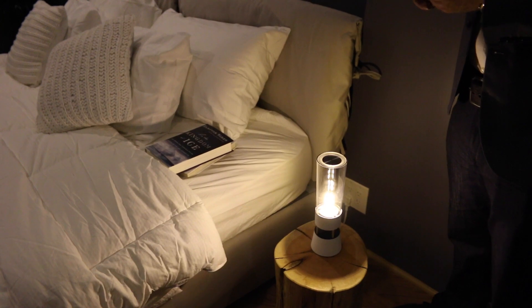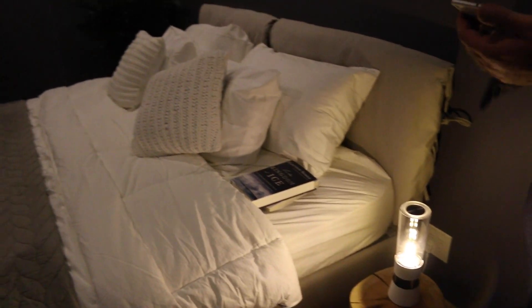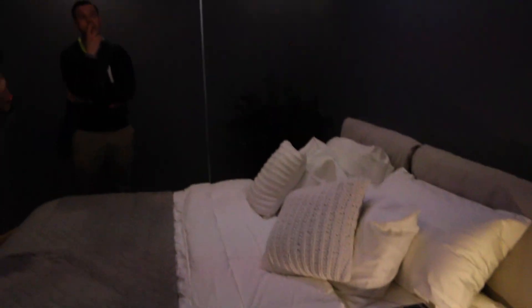But since we're still in the bedroom, let's go ahead and take a look at how we can use our ceiling screen located up top to watch TV while we lie in bed.